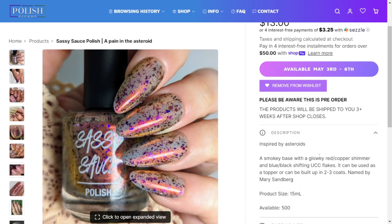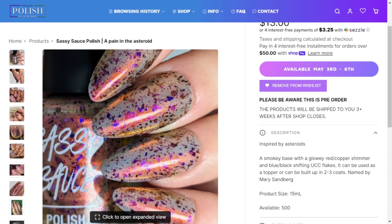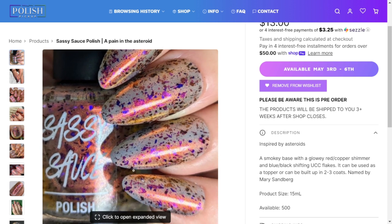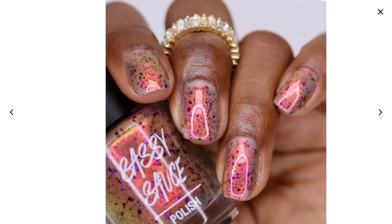The Sassy Sauce is described as a smoky base filled with glowy red-copper shimmer and blue-black shifting UCC flakes — I'm not sure what UCC stands for, maybe ultra chameleon? Let me know in the comments. It can be used as a topper or built up in two to three coats. To my eye I'm seeing a lot of purple in the shift, so that's deterring me a little bit. This is just a maybe, but there's a strong orange glow — look at that, love it.